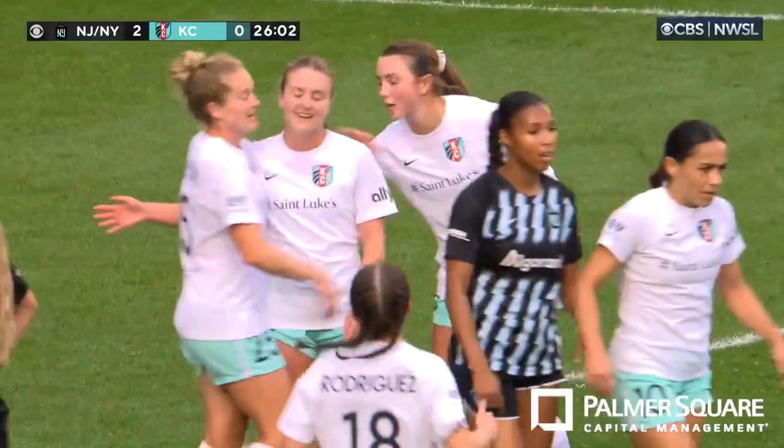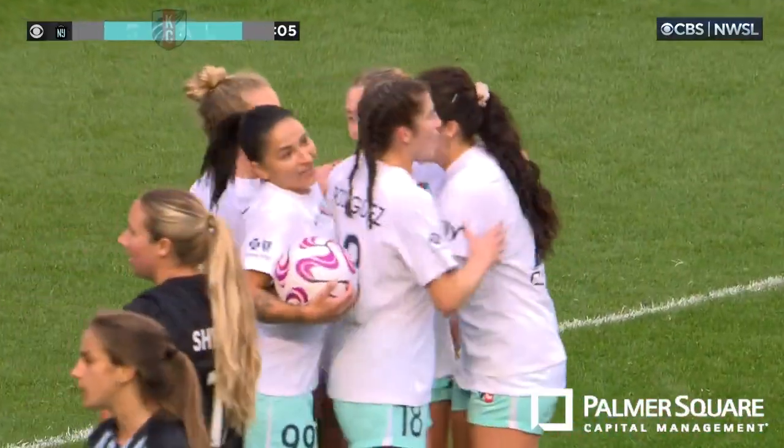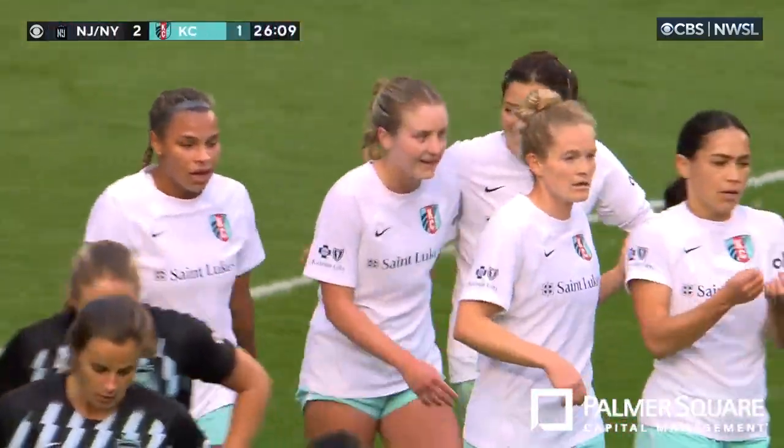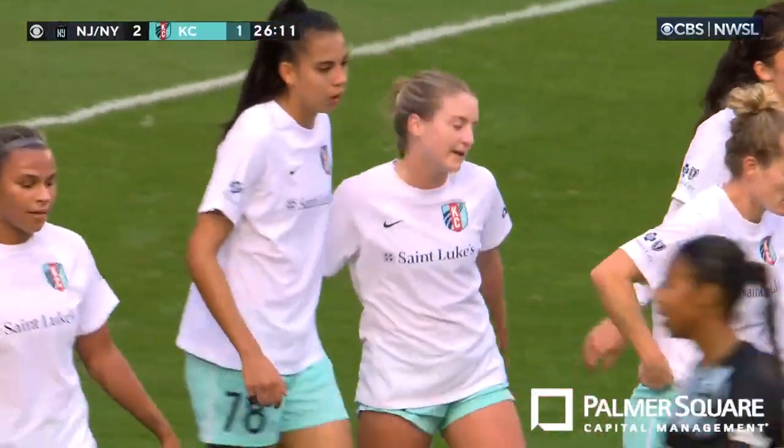Alexa Spanstra scores for the second straight game. That's her second goal in the NWSL regular season. And that incredible strike has got the current back into this match.